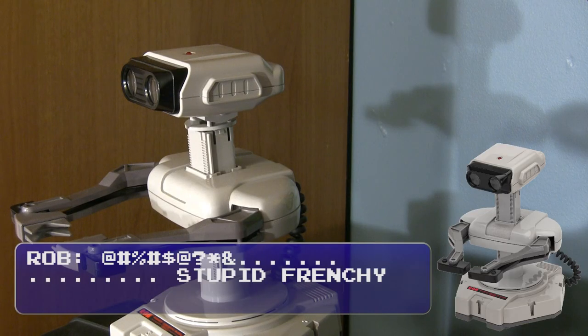Shut up Rob, there was stop-motion before you were born. Thanks for watching my first video of 2012. I finally made one.